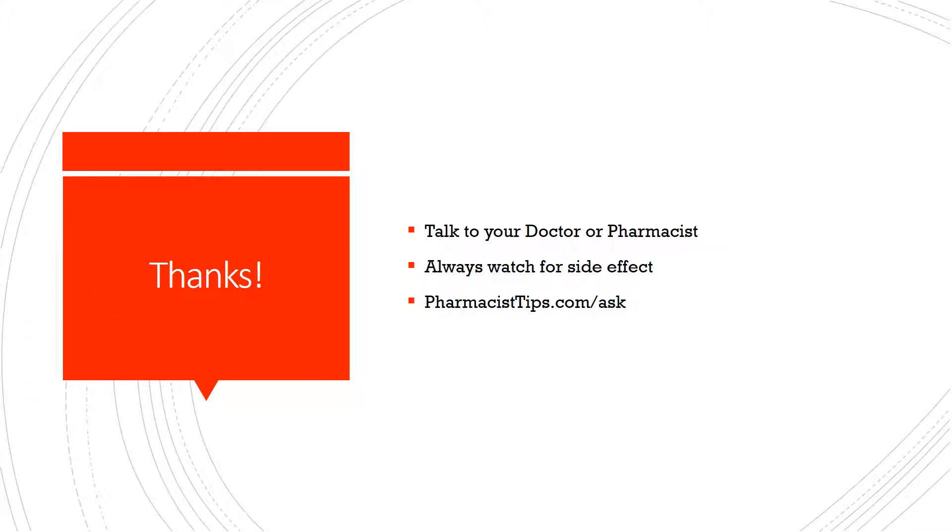So I hope that explains why those two are not recommended to be used together. Be sure you always talk to your doctor or pharmacist if you have any questions or problems with your medications, and even if there's no interaction there can still be side effects and you want to watch for those. And if you'd like me to explain a medication, please go to pharmacisttips.com/ask and I'd be happy to do that for you. Thanks for watching.